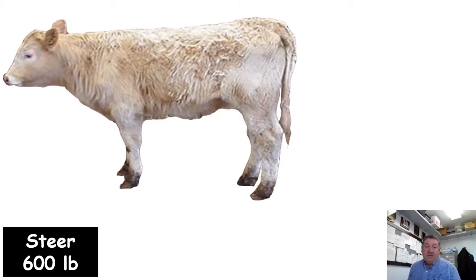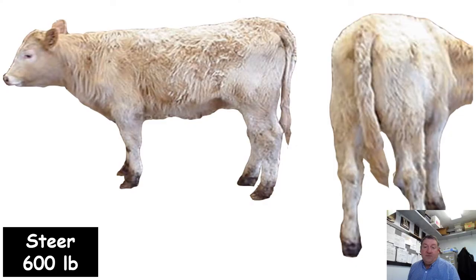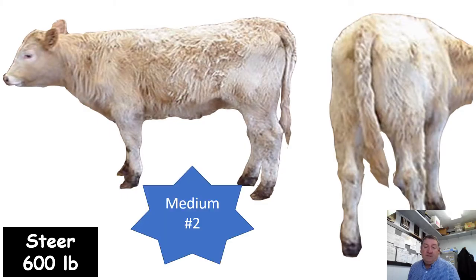Here's another steer at 600 pounds — a crossbred steer. It's a good example of a medium frame number two muscling. This calf is simply shorter coupled, looks a little quicker and earlier maturing as we study its skeletal measurements, and falls into that number two muscling score pretty handily.